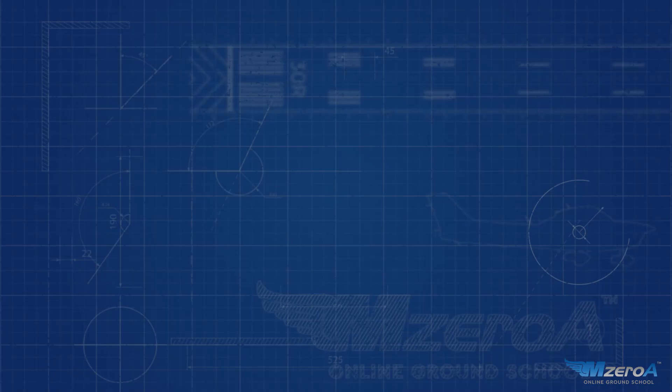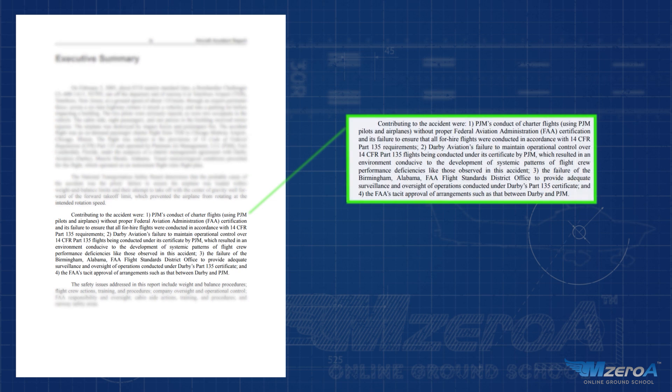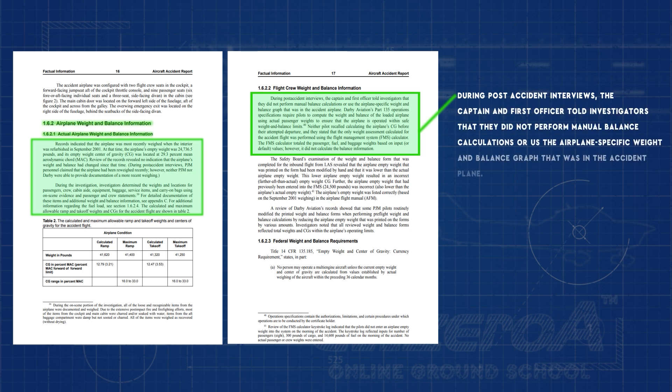The NTSB concluded this prevented the airplane from rotating at its intended rotation speed. How does this happen? A lot of this comes back to training. The FAA found that Platinum Jet Management, the company conducting this charter, didn't actually have a Part 135 certificate — they instead had an agreement with another company to use theirs. This created an environment of limited oversight and enabled the development of systemic patterns of flight crew performance deficiencies. For example, the weight and balance wasn't manually completed, nor did either pilot actually compute a CG. They depended entirely on the FMS, just programming it in.